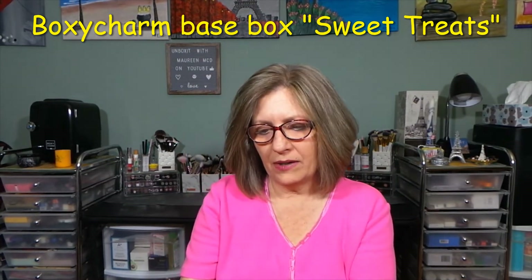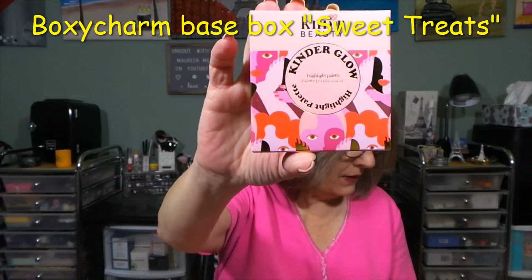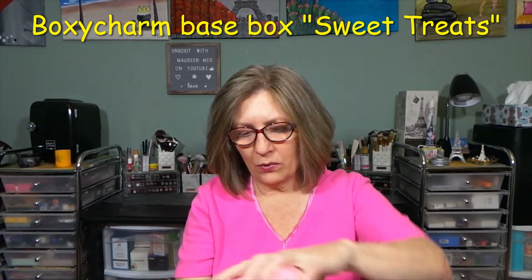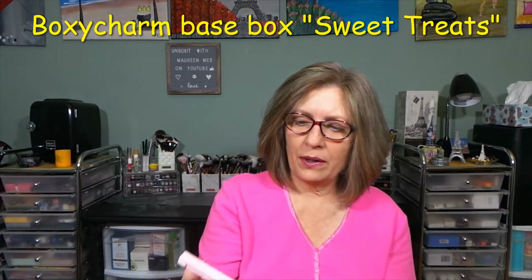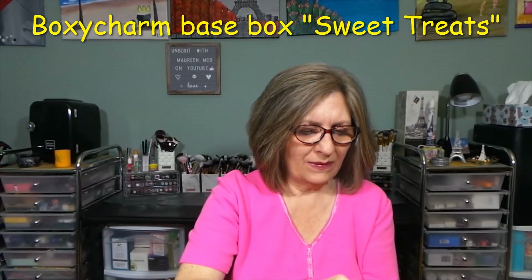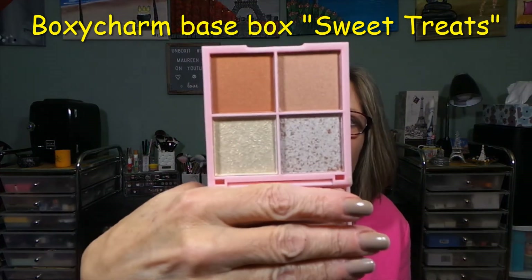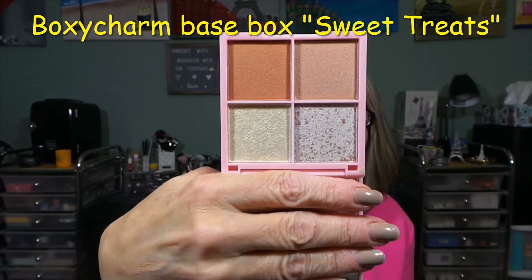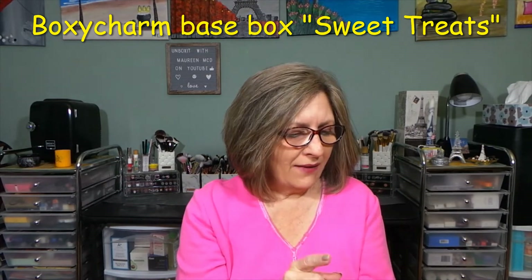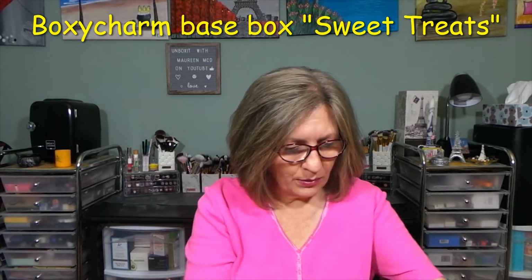Then I have from KNDR Beauty — the Kinder Glow Highlighting Palette at $15. The packaging is pretty, and the back gives you the shade names. I'm not sure if I'm going to keep this because I do have a Tarte Highlighting Palette and two Huda Beauty palettes. These have some shimmer to them, which I'm not always a fan of, so I might share this in a giveaway.